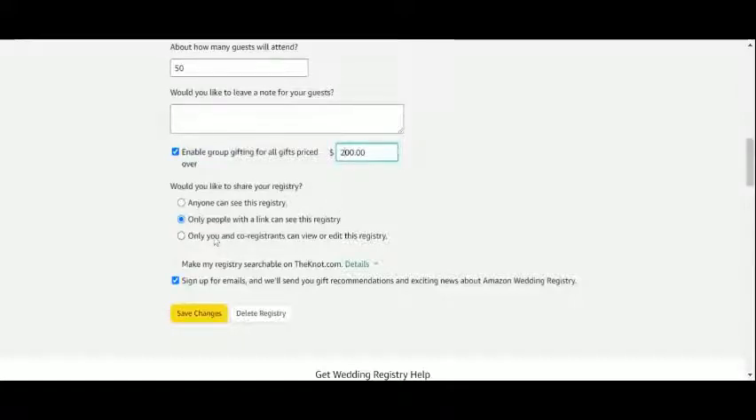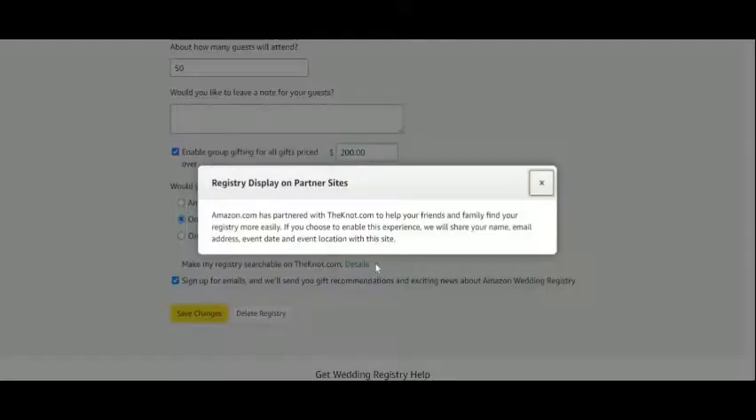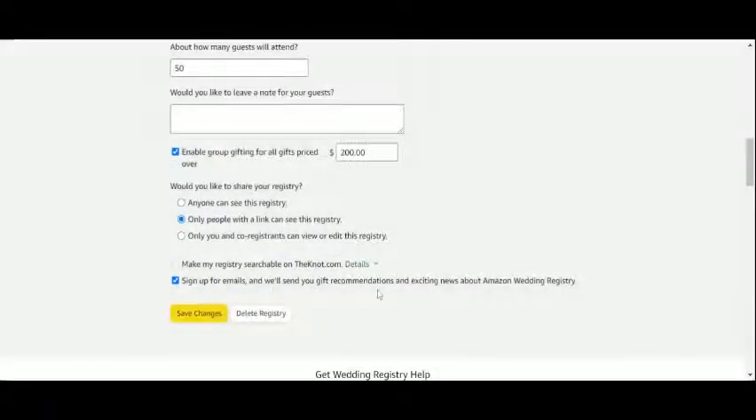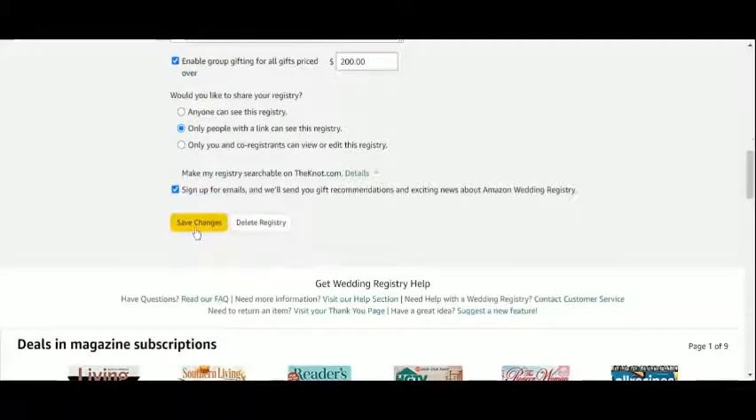If we change our mind, we may set our Amazon wedding registry to be public and searchable on the site, keep it shareable with the people we choose only, or private just for registered members. Once you decide if you want your wedding gift list to appear on TheKnot website as well or not, save your changes, or delete the registry and start all over.